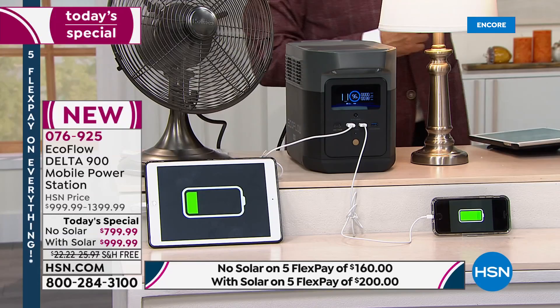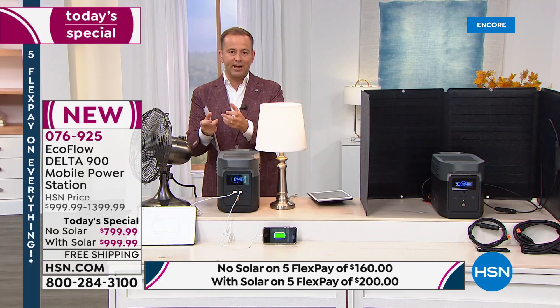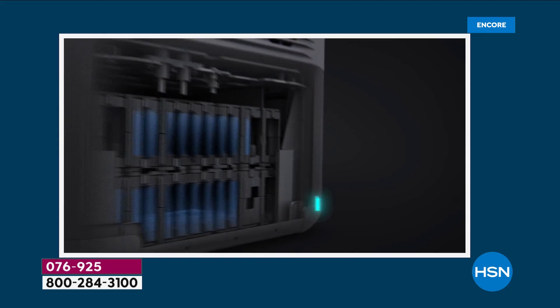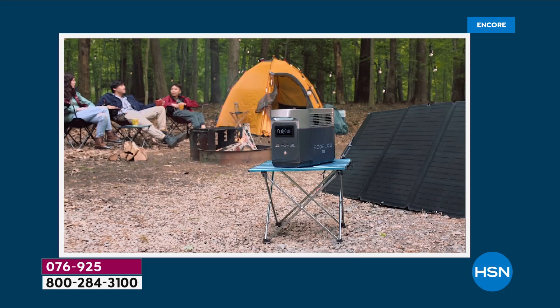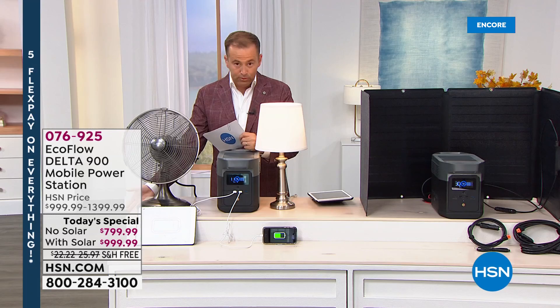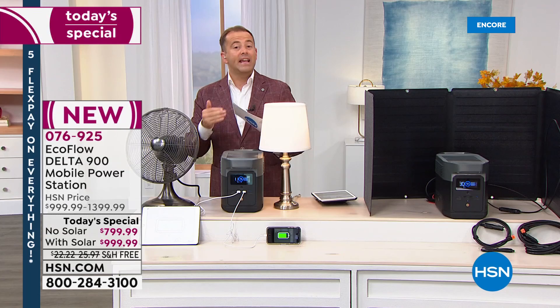EcoFlow's Delta 900 is a big leap — a convenient way to have a generator in your home giving you power when you need it most. We're at home more than ever, working from home and schooling from home. If you're outside and on the go, this gives you unrivaled portable power at this price point. Flex Pay is available: with any credit or debit card, break it down over five months — no-solar is $160 per month plus tax, and with-solar is $200 per month for five months, shipped immediately with no shipping charge.